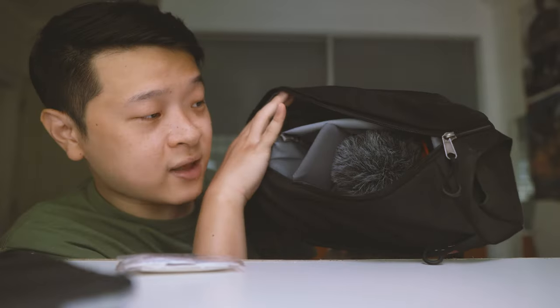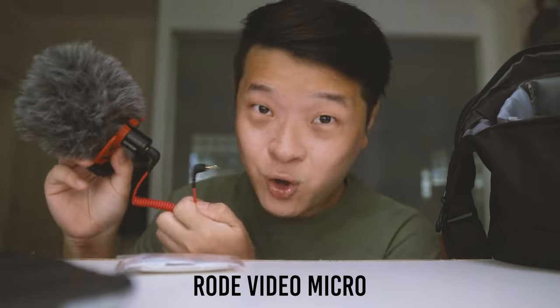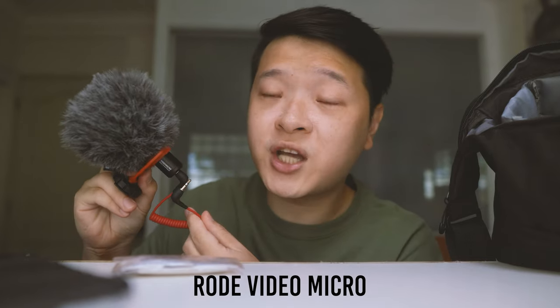Let's move on to the camera stuff. The first big furry thing is the Rode Video Micro. It's very capable — in fact, some of the voiceovers on this channel have been recorded using this Rode Video Micro. Highly recommend it if you want a portable, high-quality mic.